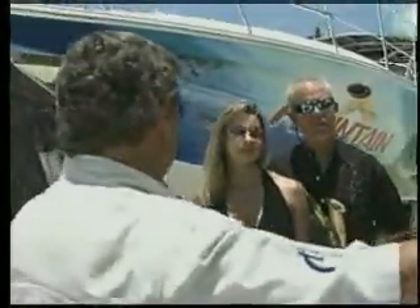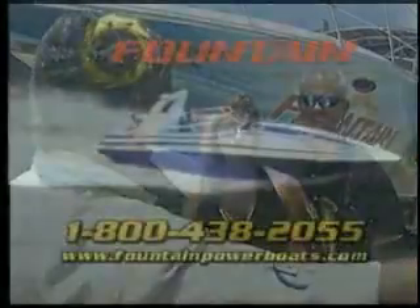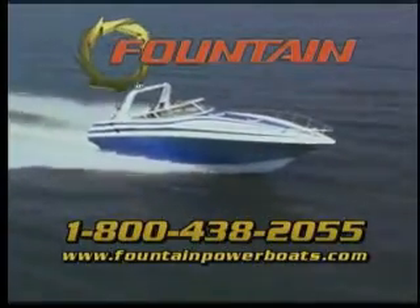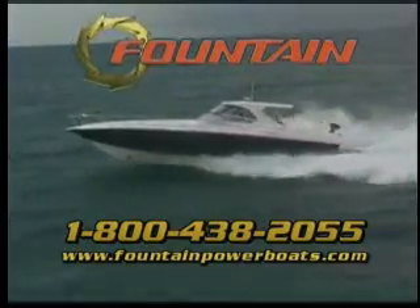Our dealers can answer any questions that you might have that have not been covered in this discussion. Or you can call our factory for the answers to any questions you might have when considering a Fountain as your next boat of choice. Good luck, and I hope to see you on the water in your new Fountain boat.